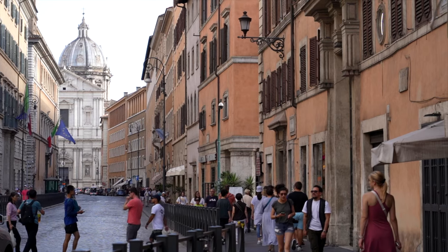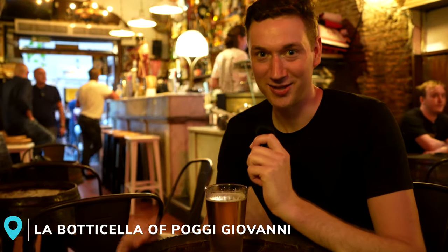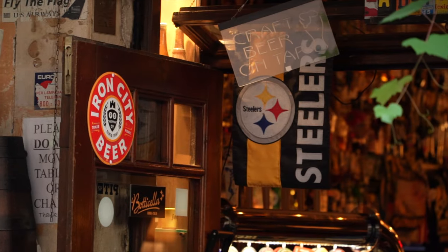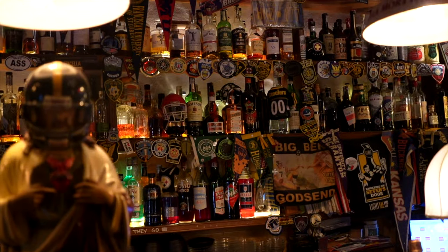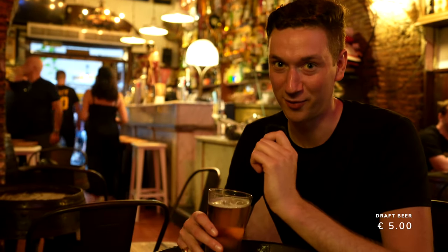Next up, we're heading to one of the most unique spots we found in Rome to grab a drink — La Botticella. We're behind Piazza Navona and stumbled into what looks to be a Steelers bar — probably the only Steelers bar in Rome, let alone Italy. This place feels like stepping right back into America, with pennants of all the universities, tons of Steelers gear, and country music playing. I can't think of a better slice of Americana in the center of Rome. If you're a Steelers fan, you have to check this place out.